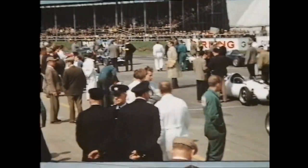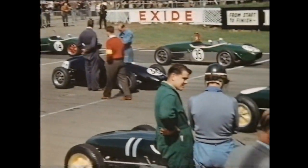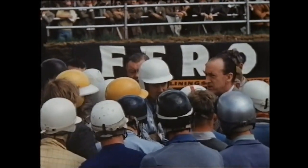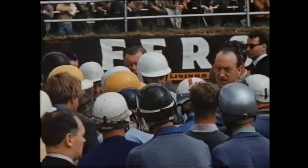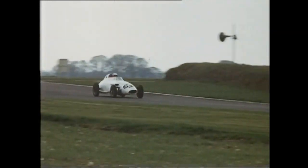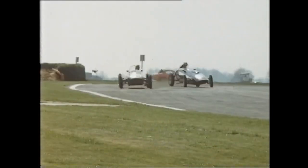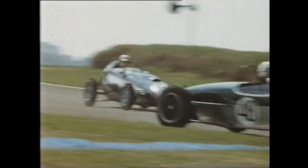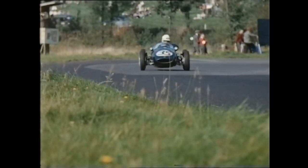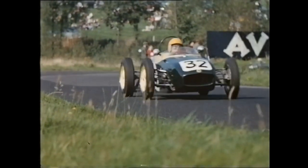1960 saw the first full season of a new type of racing in this country: Formula Junior. New cars and new drivers who were to provide some of the most exciting racing of the year. We'd heard much of the Italian Stangolini with its front engine layout, but our efforts with front engine cars were not quite so successful. It soon became obvious that the main contenders for the Motor Racing Formula Junior Championship were the Cooper and the Lotus, both rear engine cars.